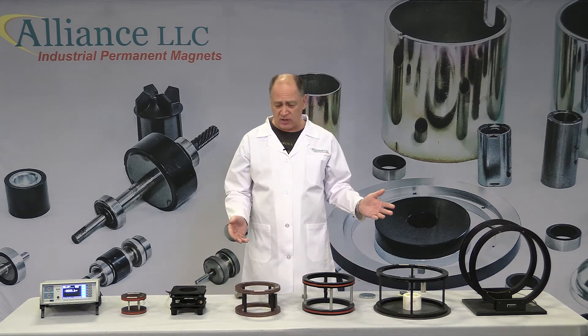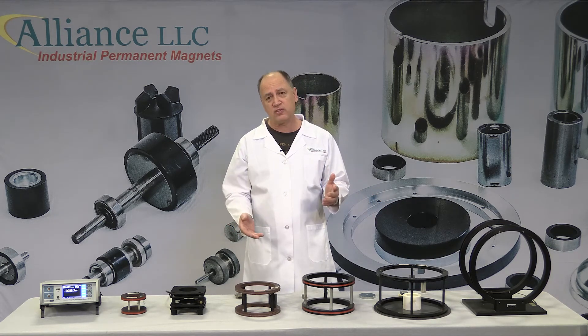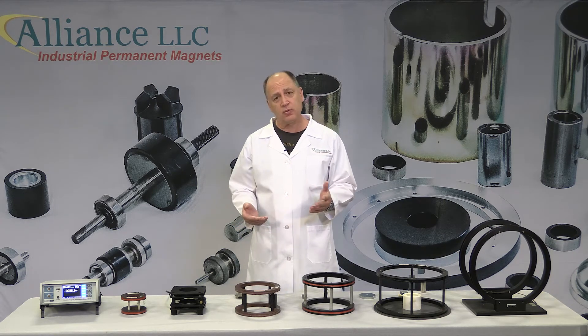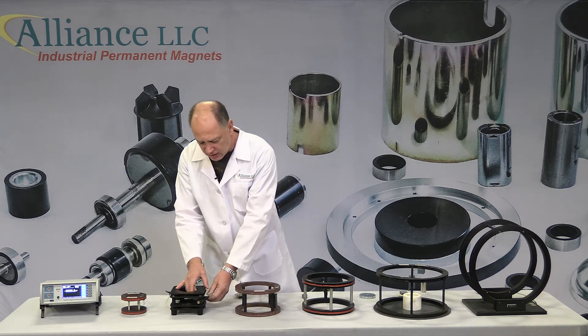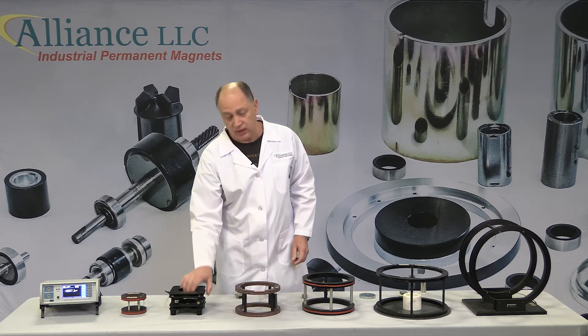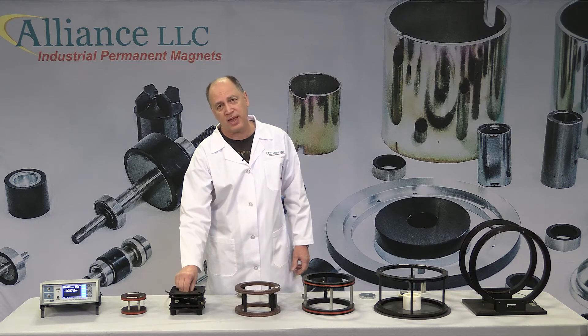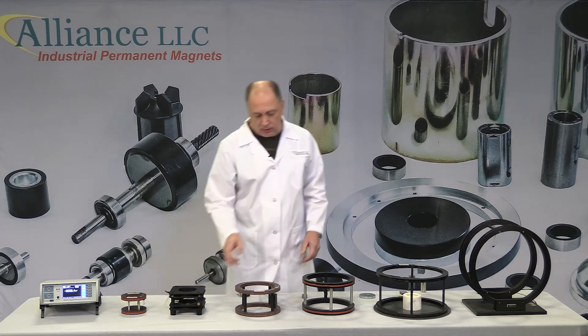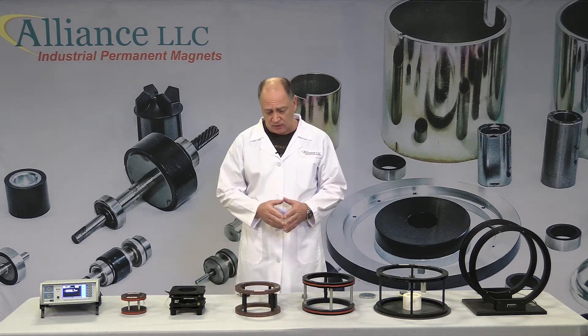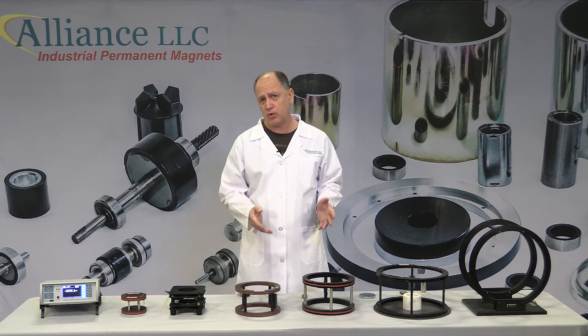Coils come in various configurations. They all have two coils with certain radiuses, heights, and a number of turns of wire. Some coils, such as this Maxxis coil right here, have a convenient arm for placing the magnet inside the coil, which gives you repeatable results because you place the magnet in the same location inside the coil. Most coils — in fact, almost all of them — have a coil constant that's either engraved or put on a label on the coil.